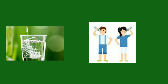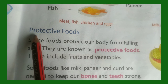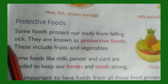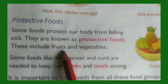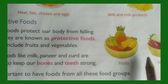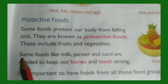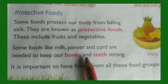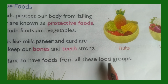Now children, let's read from the book. Protective foods: Some foods protect our body from falling sick; they are known as protective foods. These include fruits and vegetables. Some foods like milk, paneer, and curd are needed to keep our bones and teeth strong. It is important to have foods from all these food groups.